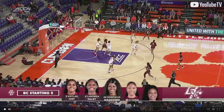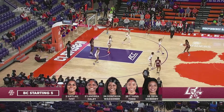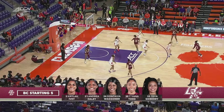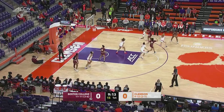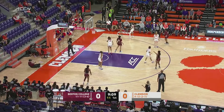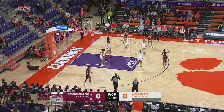And here come the Eagles. Out high. Ivy looks to distribute. They're not a good three-point shooting team — in fact, they're at the bottom of the ACC, just 28% beyond the arc.